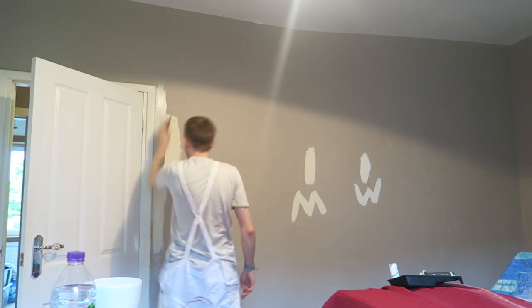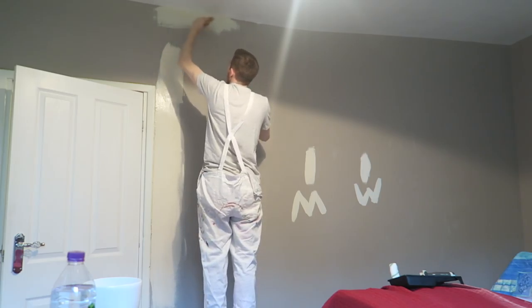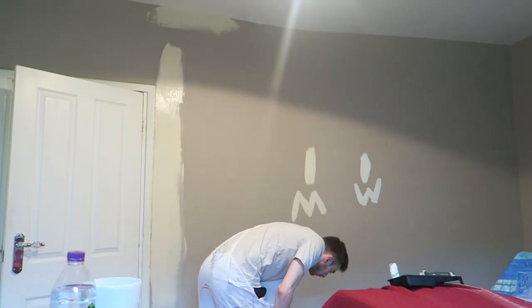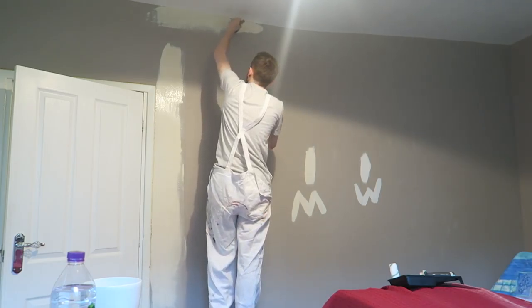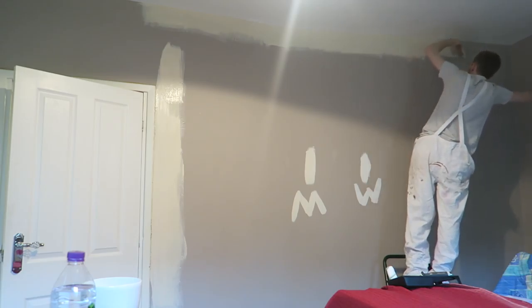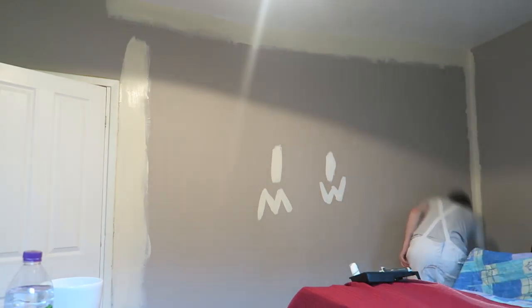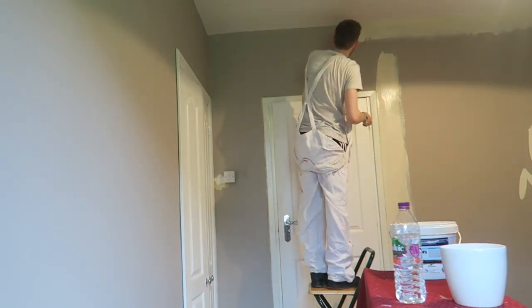That's everything sheeted now. You may be wondering how I became such a pro at painting. Well, I'm not — but my dad's a painter and decorator, so I've kind of picked things up over the years. I used to go and do jobs with him during school holidays in the summer, so I know pretty much quite a bit and I know what I'm doing.